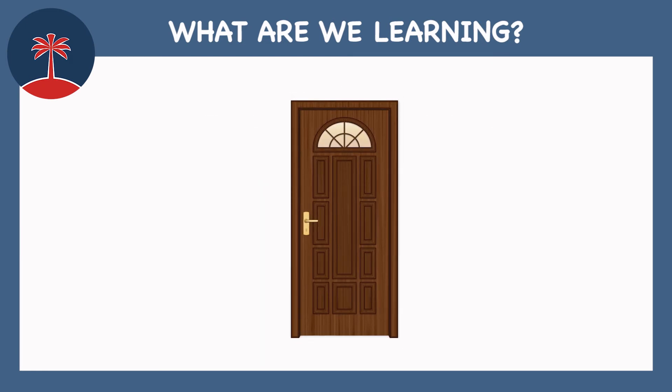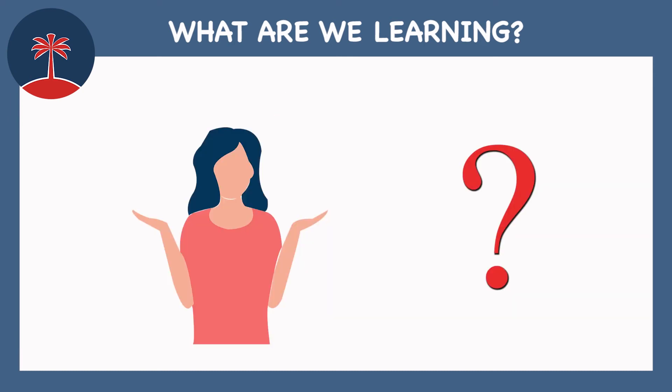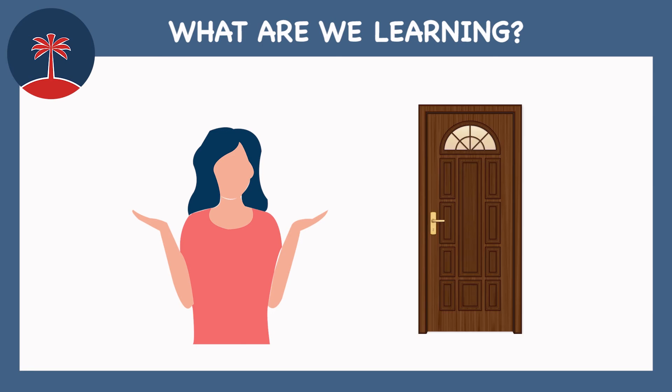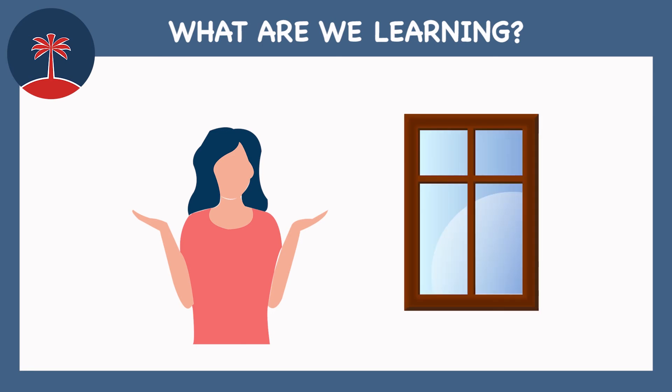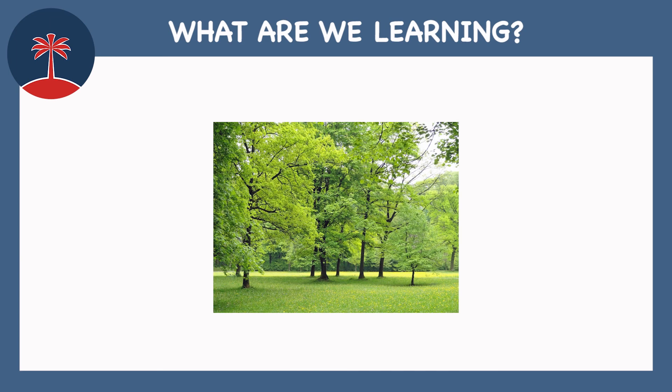Door. Window. What is it? It's a door. It's a window. A red lamp. A green lamp. A yellow lamp. Park.